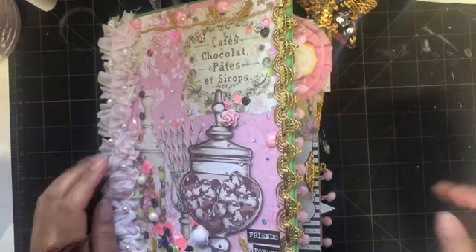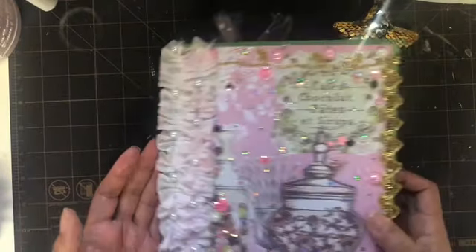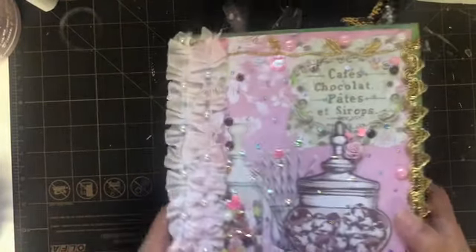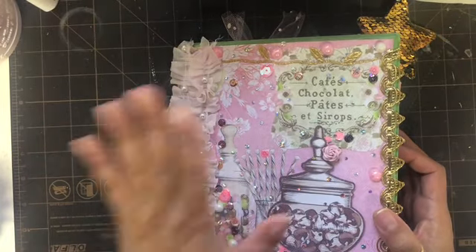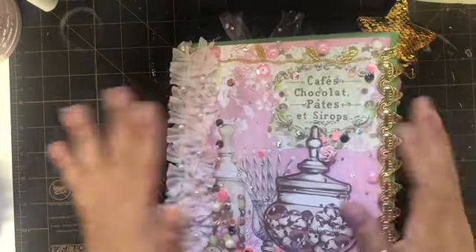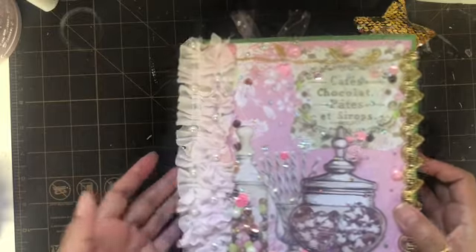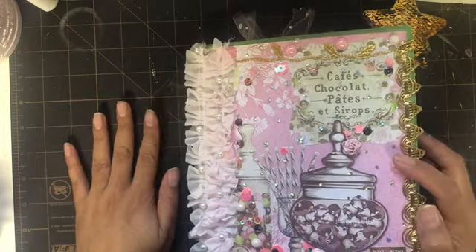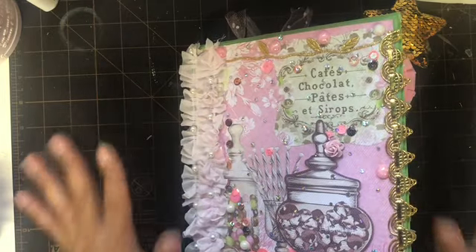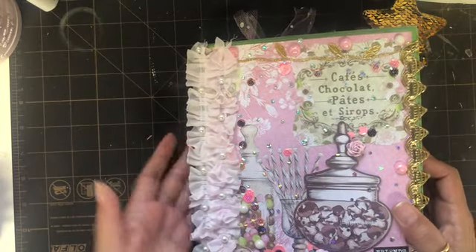Hi everyone, this is Anna with Lace Boutique One. I'm here to show you my latest binder — this is such a cute binder, and it's for my friend Rosa Kelly. Rosa, this is your binder! She's having a challenge giveaway, so I hope you guys go and check her out. She required a binder and has several themes, one of them being a sweet theme.